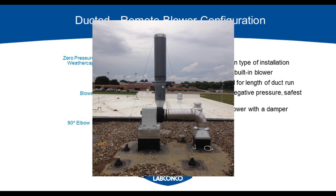This is what a typical rooftop installation looks like with a remote blower. The ductwork goes into the inlet of the blower on the side, and then you have the zero-pressure weather cap on top to allow the air to exhaust vertically and be taken away and diluted.